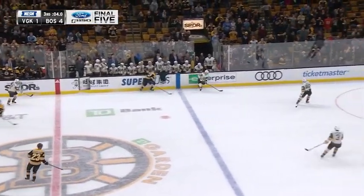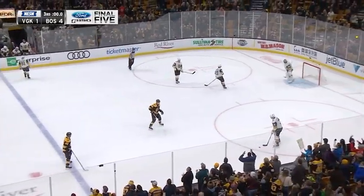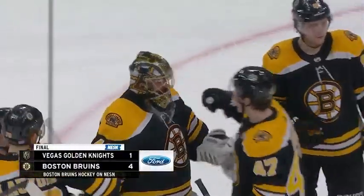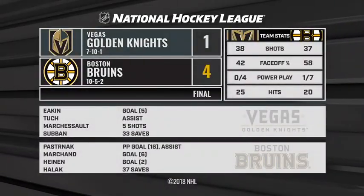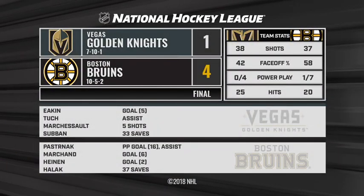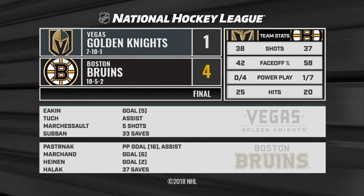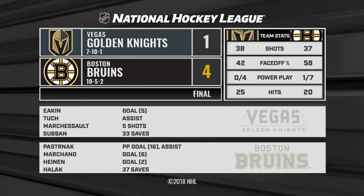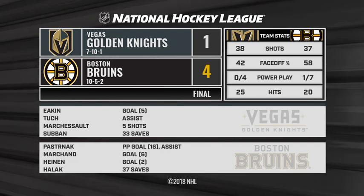The Bruins improve to seven and two at home this season with a 4-1 thumping of the Vegas Golden Knights. You've got to admire a team that, after losing a game like they did to Vancouver, comes back on a Saturday and Sunday against Toronto and Vegas and plays the way they did for six periods to secure four points and make this homestand worthwhile.